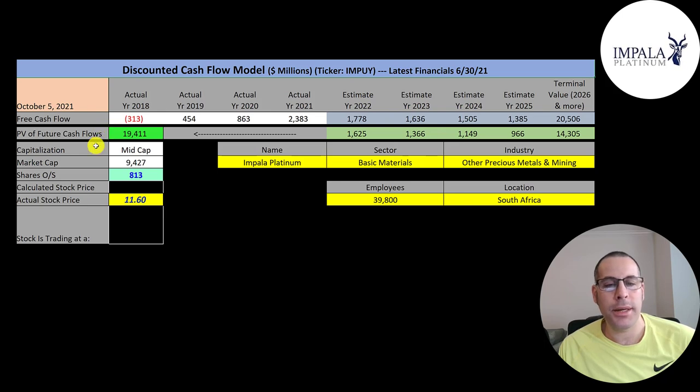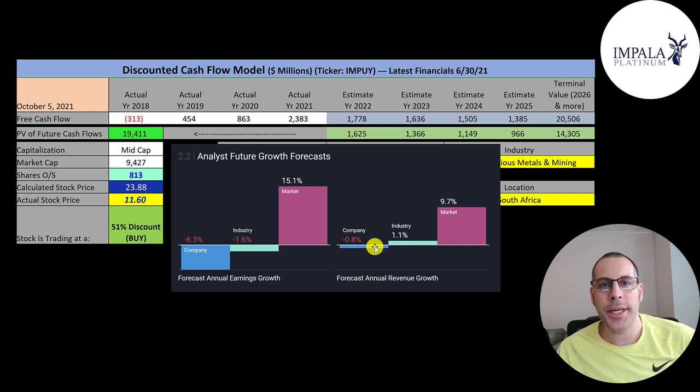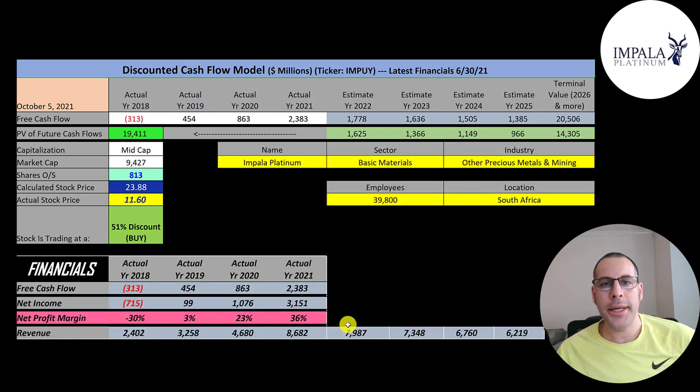We get a value of the company of 19 billion dollars. Dividing by 813 million shares, we get a calculated stock price of $24. They're trading at $12, so they're trading at a 51% discount — it's a strong buy according to the model. The average analyst projects their revenue to decrease 0.8% per year, so I decreased revenue 0.8% a year for the next four years to get their future revenues. To calculate future free cash flows, I found they convert 22% of their revenue to free cash flow on average, then multiplied the four future revenue numbers by 22%.